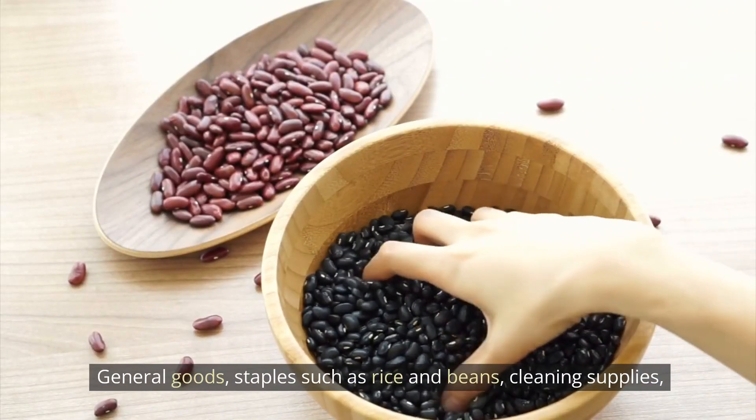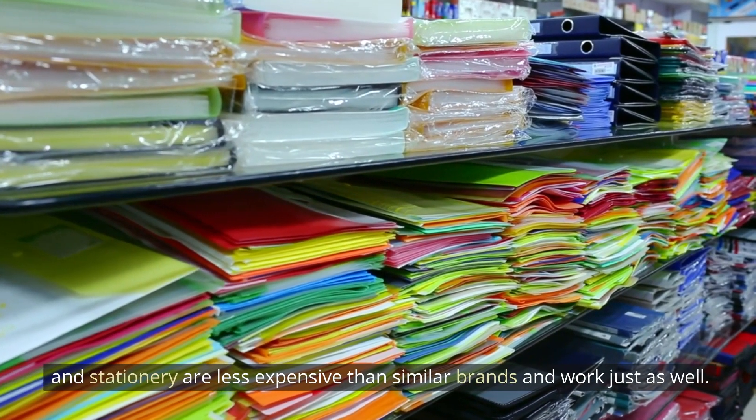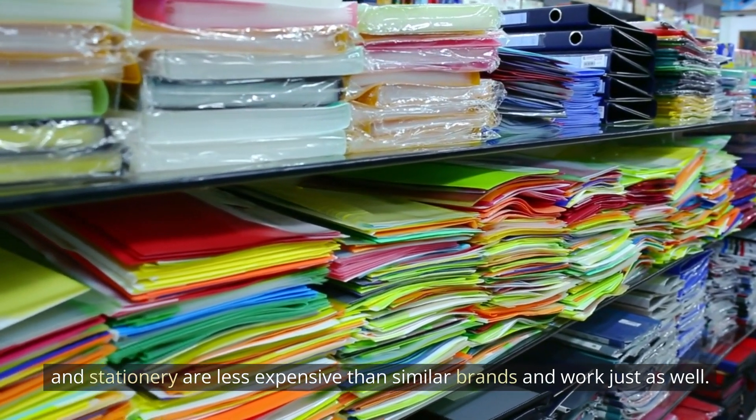Generic goods — staples such as rice and beans, cleaning supplies, and stationery — are less expensive than similar brand-name products and work just as well.